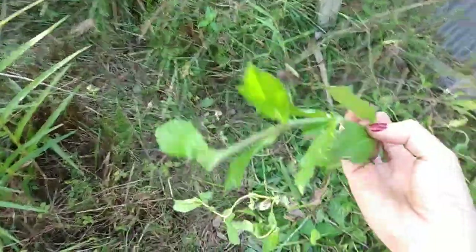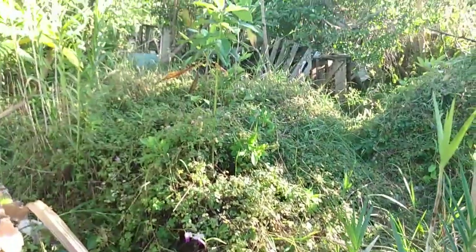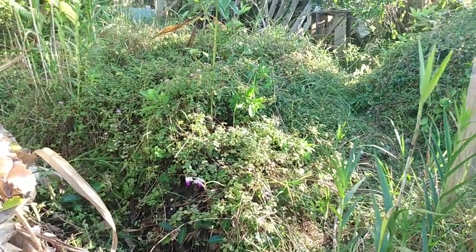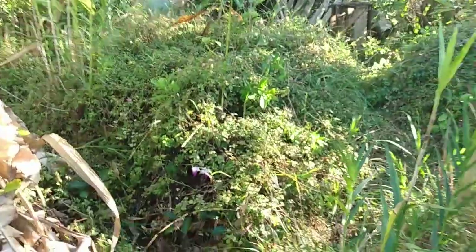This is a weed called Videlia — I have a whole other video about this. This stuff can both crawl like a vine and it'll also cover. Depending on where it is, it'll try all strategies — both covering and snaking through. So you've got to be aware of what you're planting and how your plants grow. They've all got their different strategies; they're all trying to reach for the sun and maximize their plantiness. Okay, I'll be back later. Thanks for watching. Bye.